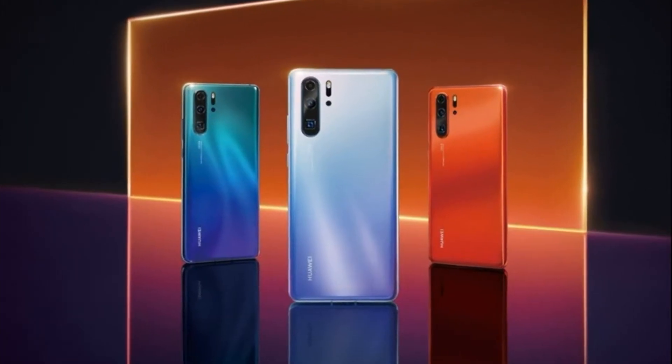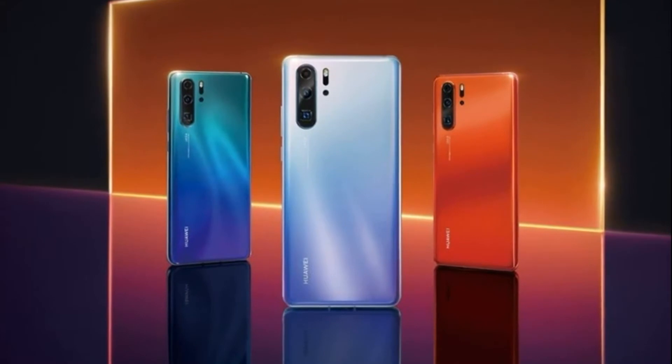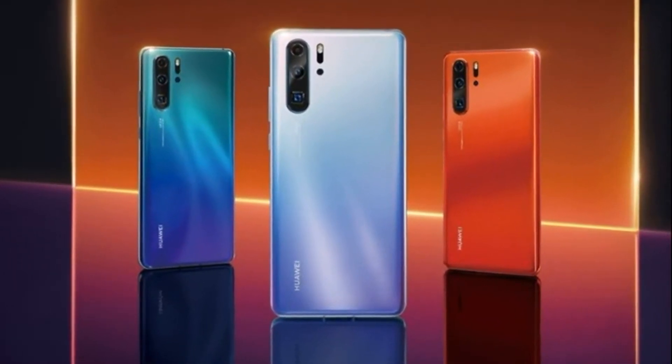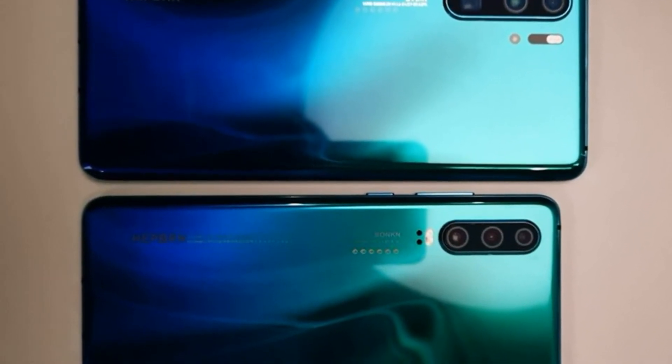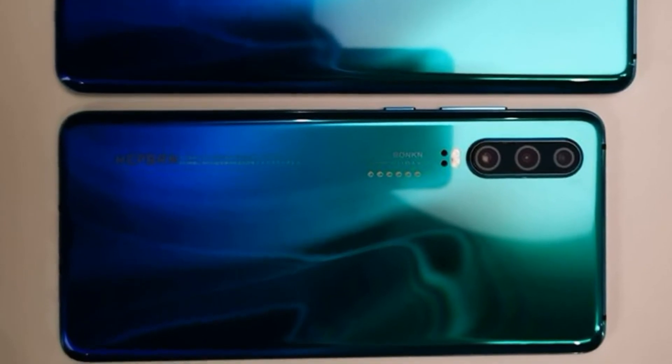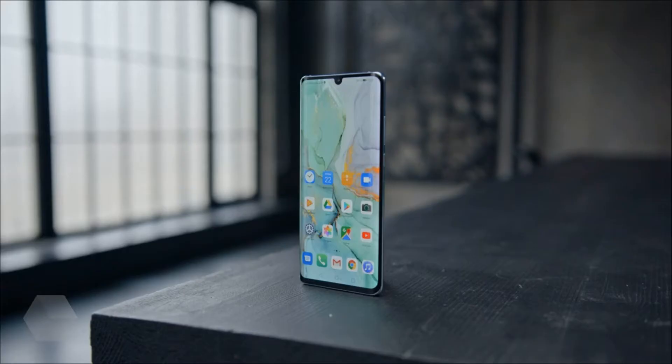At the heart of the smartphone is a system-on-chip with an 8-core Kirin 980 processor, exactly the same as the more expensive flagship model. The processor supports 6GB of RAM, and the amount of internal storage is 128GB.